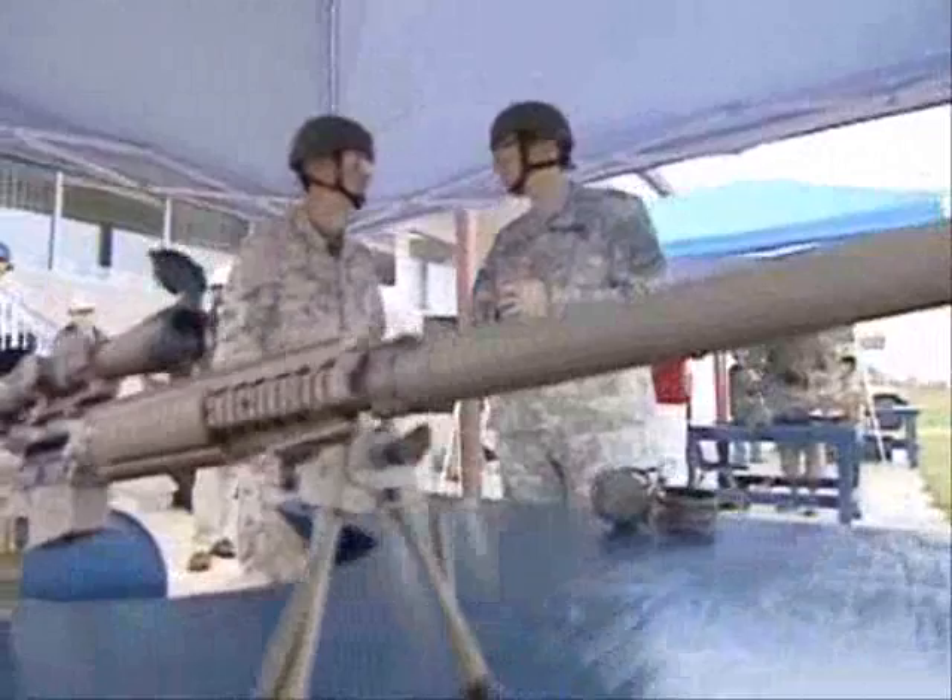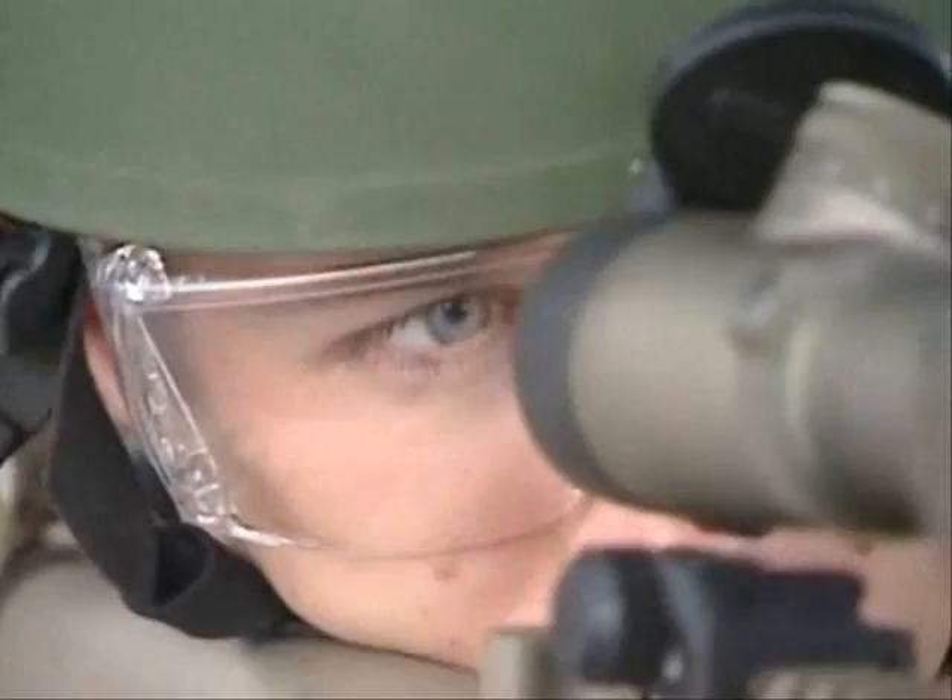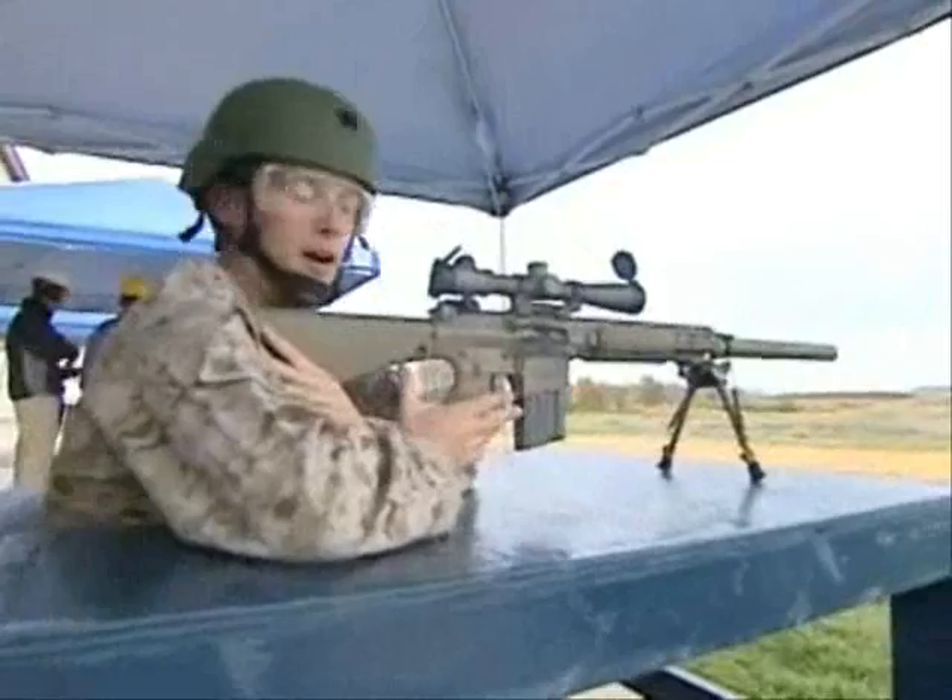This is the M110 semi-automatic sniper system. It was developed because snipers are saying they have to engage more targets more quickly than before. Nice shot — it's in there. It feels just like an M16; there's really no kick to it at all.